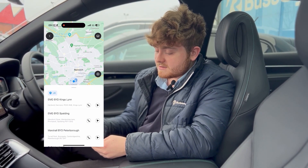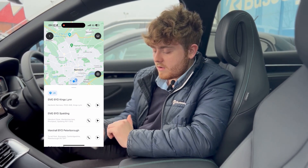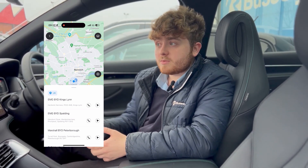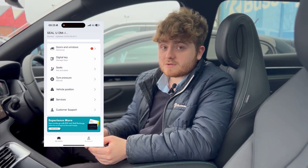Another good feature is Services. If you're out somewhere in the UK, you can see where all the service stations are in the area in case you need to pop in for a chat or a service. You can check all that and it's got all the numbers and addresses on there.